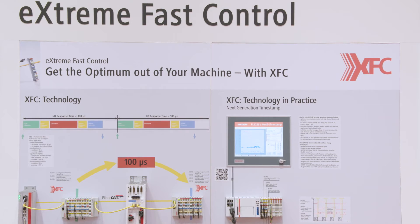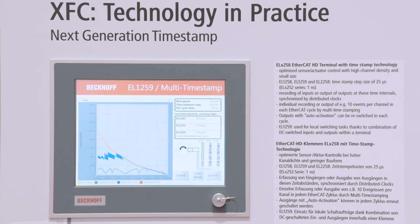For this purpose, Bekoff offers, in addition to the standard modules, the XFC modules, which record large quantities of data within the shortest sampling times and allow pressure or injection curves to be modeled very precisely. This creates a basis for specialized controllers that are interoperable both with hydraulic valves and servo-electric drive technology.